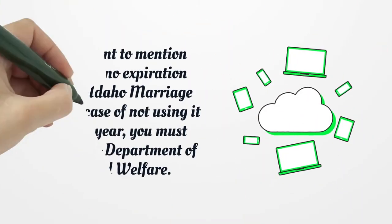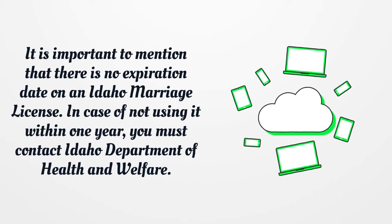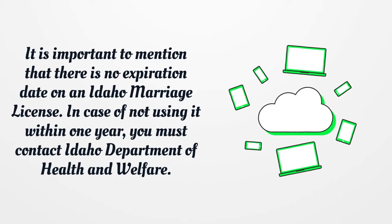It is important to mention that there is no expiration date on an Idaho marriage license. In case of not using it within one year, you must contact Idaho Department of Health and Welfare.